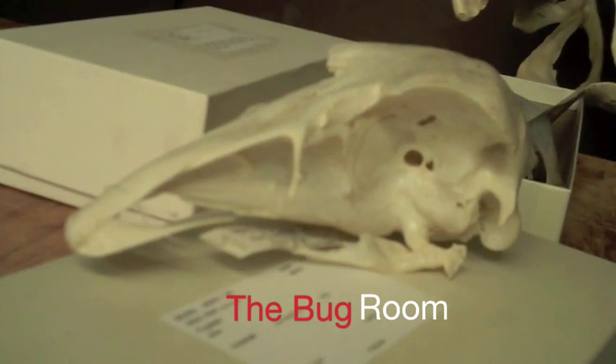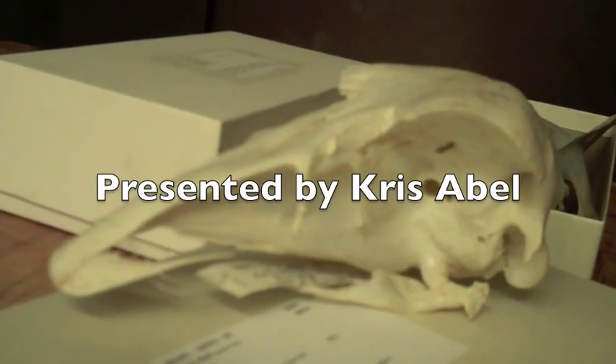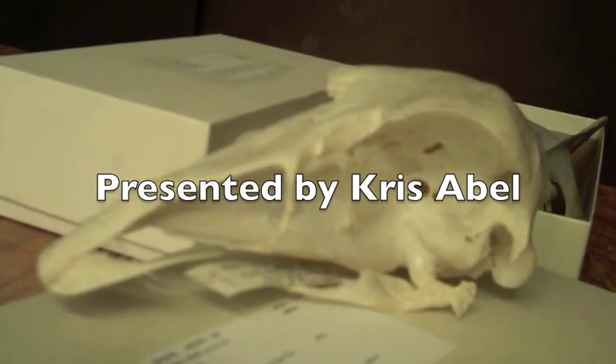That's really small compared to everything else — so how do they get their skeletons so clean? It's a natural process. They call it the bug room.